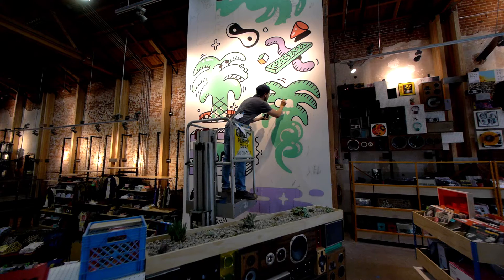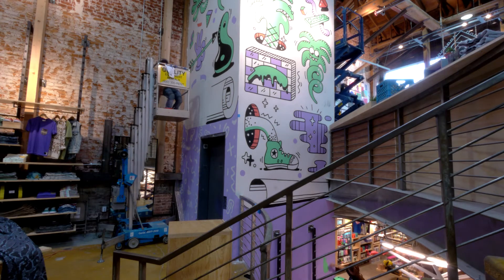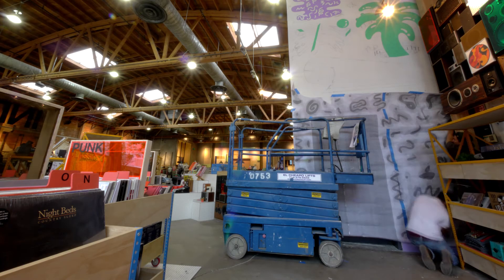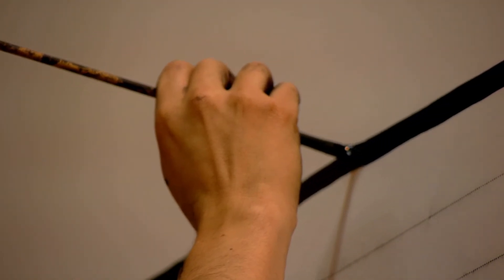Converse is definitely giving back to the creative artistic community through these projects. Because of the total amount of freedom I was given, I was able to keep 100% of my personal artistic integrity with the project.